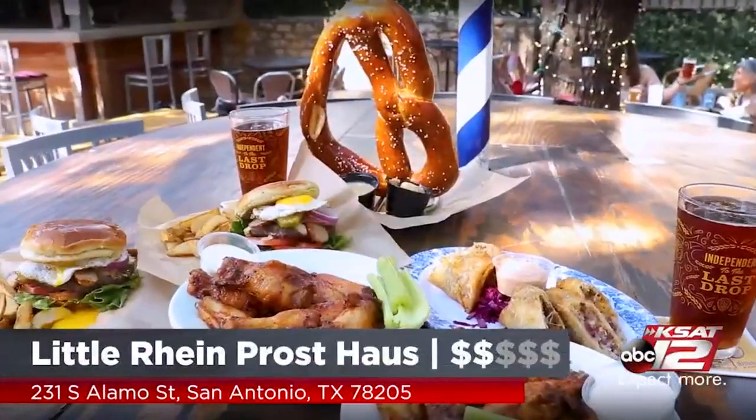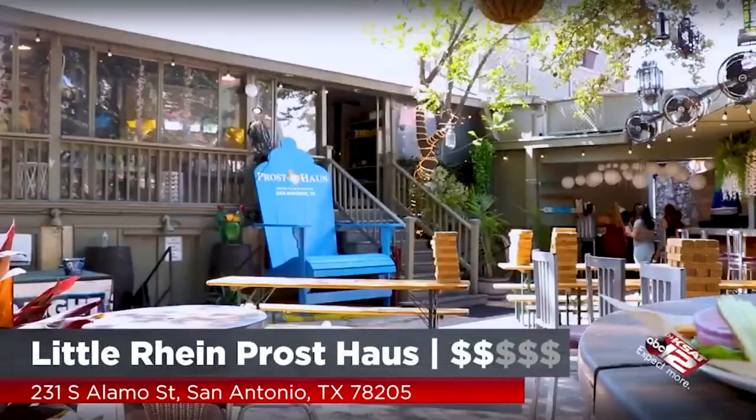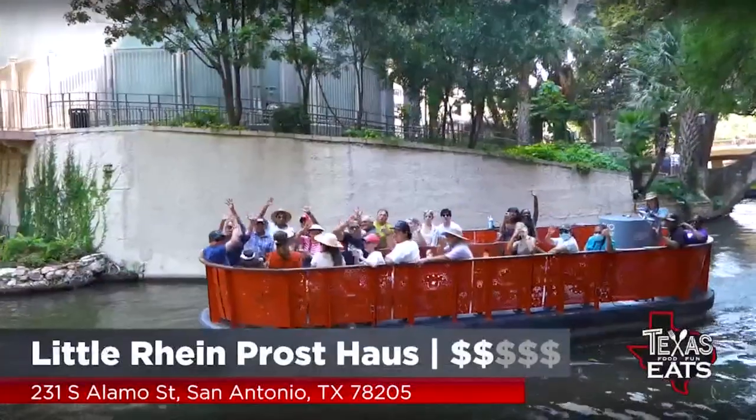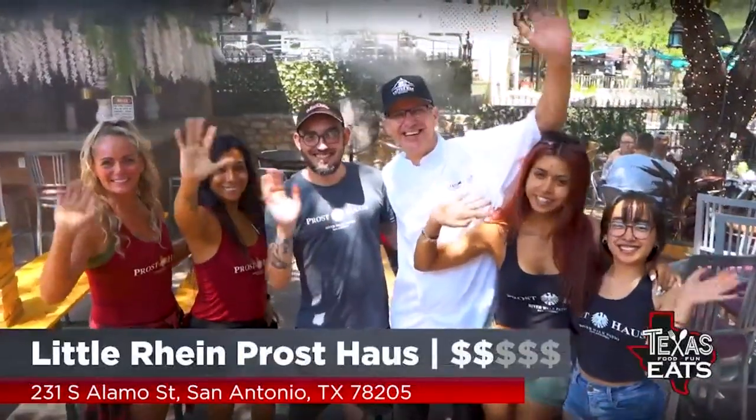Wash it down with the Tex-Mex Shiner IPA. Little Rhine Prost House — Justin, thank you so much for having us out here. Everything is delicious. You guys walking on the Riverwalk, just come cool down — they've got misters, fans, live music sometimes, great games on the tables as well. Family friendly. Drink some beers and just relax.